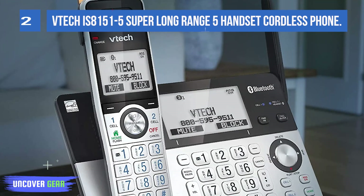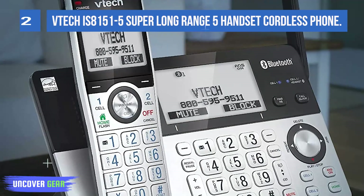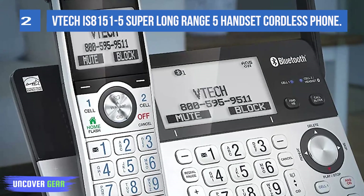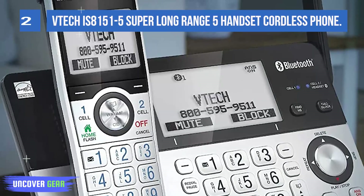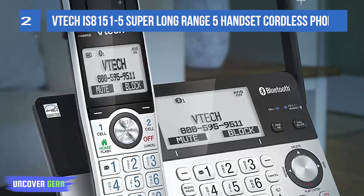Robocalls are automatically blocked from ever ringing through, even the first time. You can also permanently blacklist any number you want with one touch. With over 2,000 feet of range, you can be on a call anywhere in your home, yard, or even your neighbor's home.